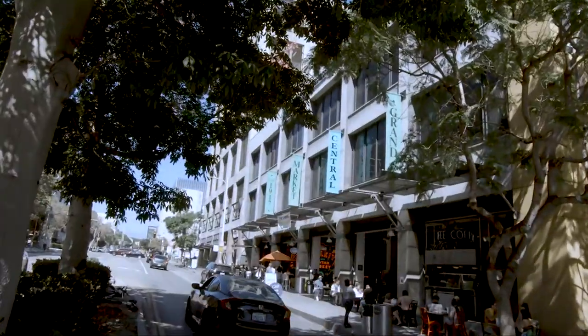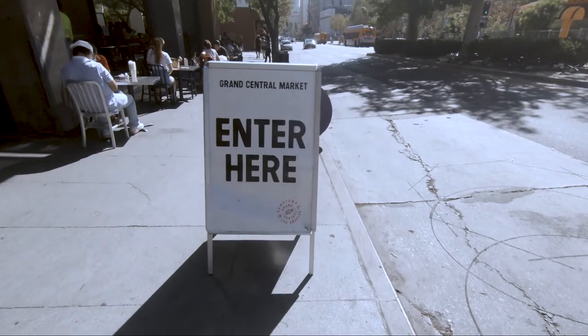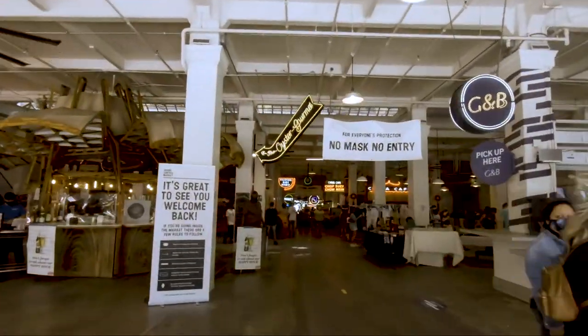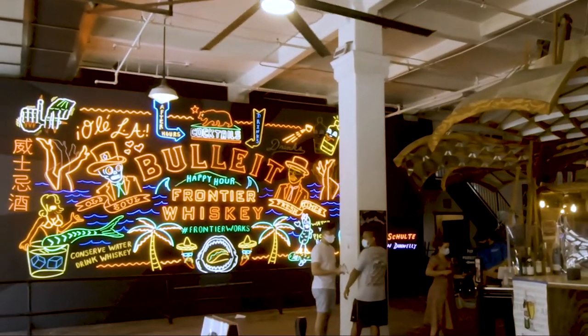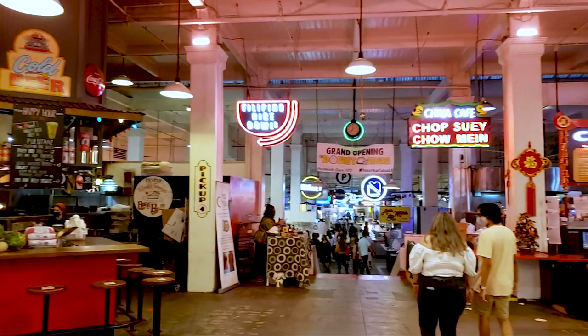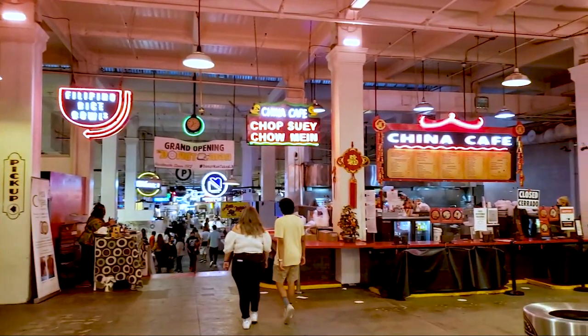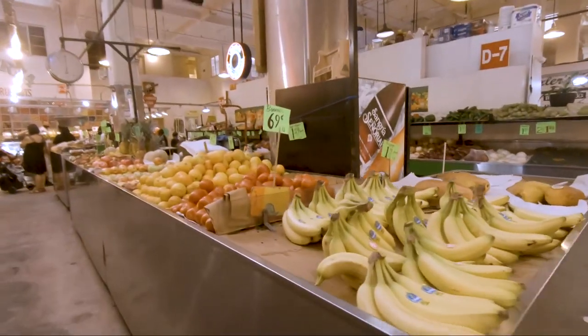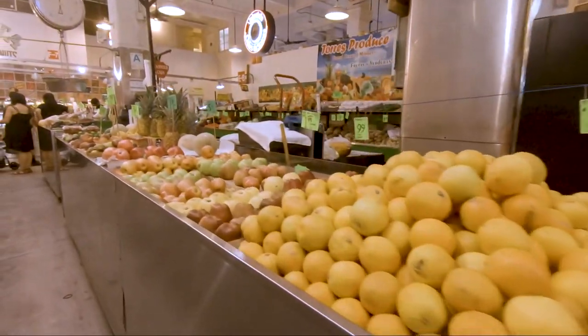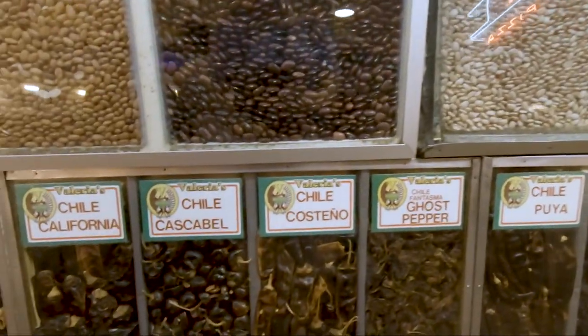Across the street from Angel's Flight is the Grand Central Market. Grand Central Market opened in this location in 1917 and it's been in continuous operation since. What makes it so unique is that it's not a single market but a collection of individual markets in a single location.